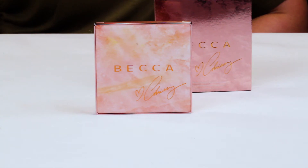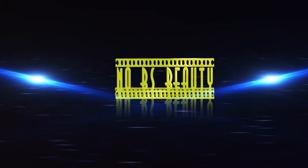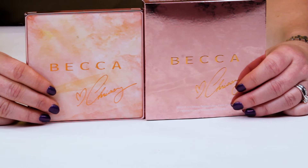Hi, today I'm going to be reviewing the Becca and Chrissy Teigen Glow Face Palette, which I have here. I just want to say I purchased all these products with my own money, so you know you can trust my opinion is what I honestly believe.